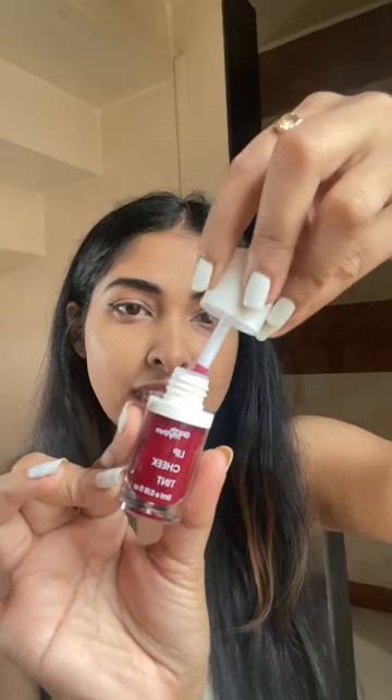I was actually getting ready and I received my very first lip and cheek tint — I ordered it from Earth Rhythm. Let's check out what the bottle looks like. It is too red, I think. Okay, it is literally like a lip gloss.